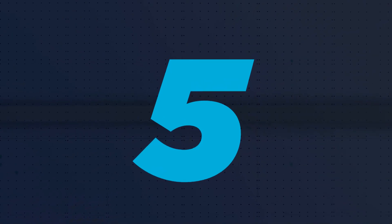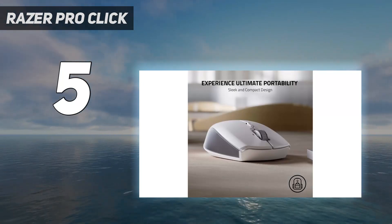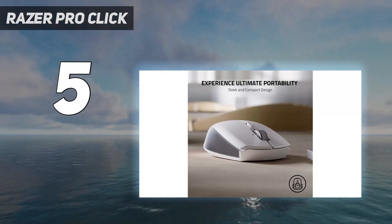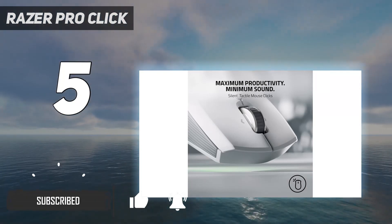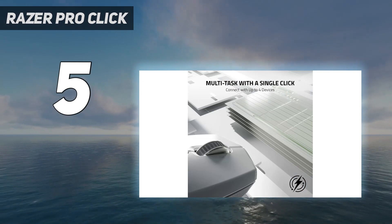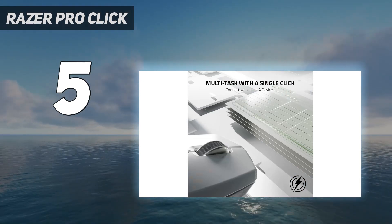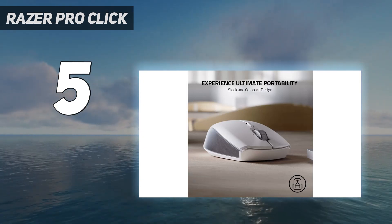Starting at number five, the Razer Pro Click Mini. If you're looking specifically for a travel option, we recommend this mouse — a more portable version of the successful Razer Pro Click, Razer's first productivity-focused mouse. It's much more compact than the original and sports a symmetrical shape, making it a more viable choice if you're left-handed. It feels very sturdy and packs many features, including multi-device pairing with up to four devices simultaneously.